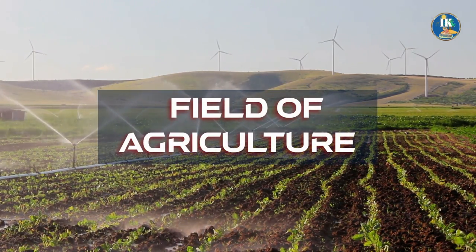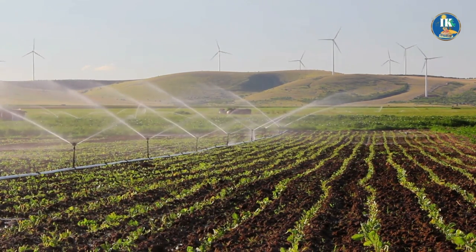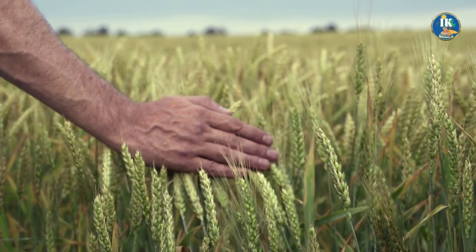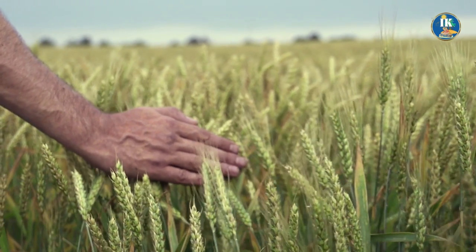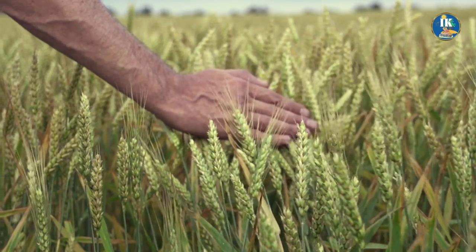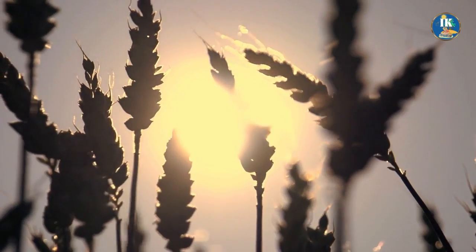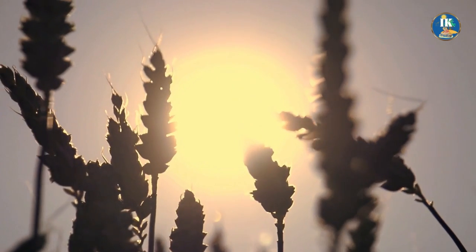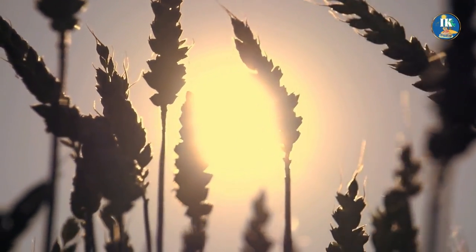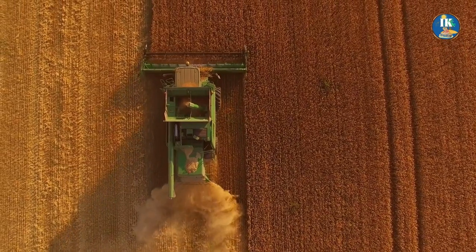Synthetic biology is a budding field that holds immense promise in revolutionizing the way we approach agriculture. Think of a world where crops are supercharged with the ability to fend off pests and withstand droughts with ease, producing bountiful yields without the need for harmful synthetic fertilizers. That's the exciting possibility that synthetic biology can unlock through the precise engineering of crops with specific genetic traits.